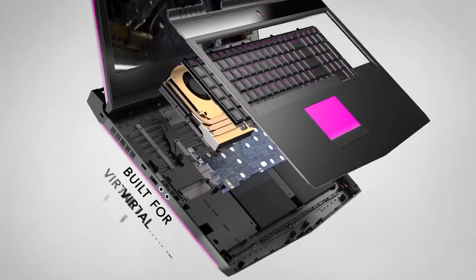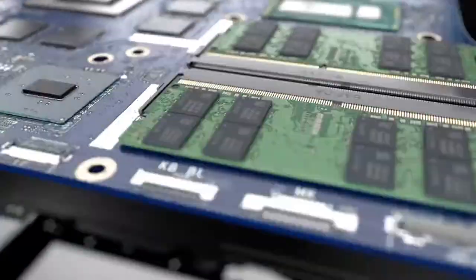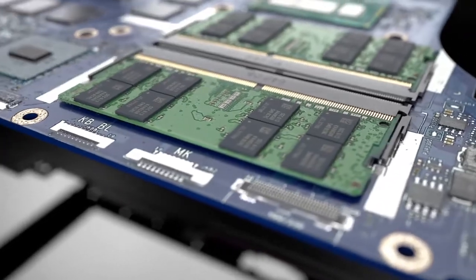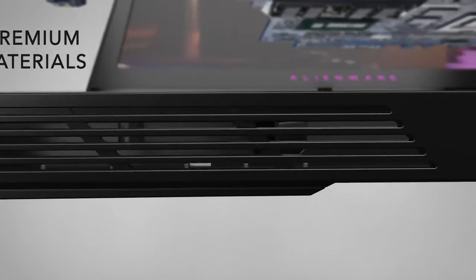Enable mind-bending VR with the next generation Nvidia 10 series graphics, and optional dynamic overclocking with the latest and most powerful Intel Core processors. Engineered with a new hinge-forward design and premium materials.